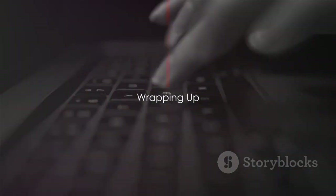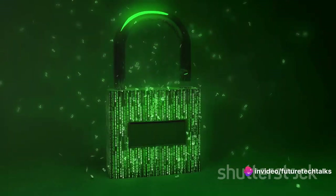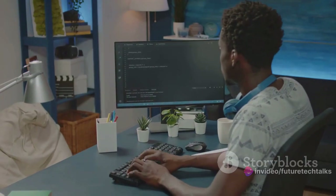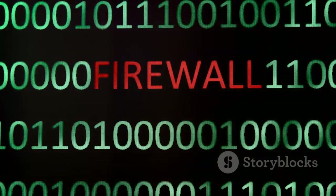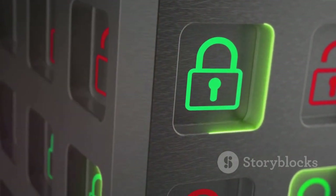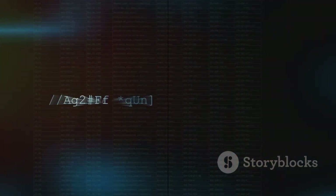We've journeyed through the world of firewalls — but what does this mean for you? Simply put, firewalls are the unsung heroes of our digital lives. They're the silent guardians protecting our personal and professional data, ensuring we can surf the web, shop online, or share memes without worry. They safeguard our sensitive information from cyber threats and maintain our digital privacy. Remember, a firewall is your first line of defense in this digital age. Stay safe, stay secure.